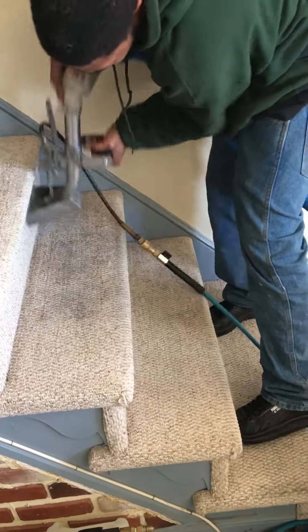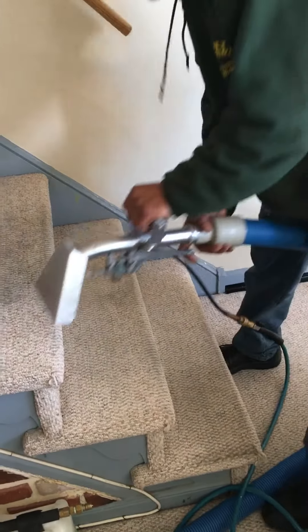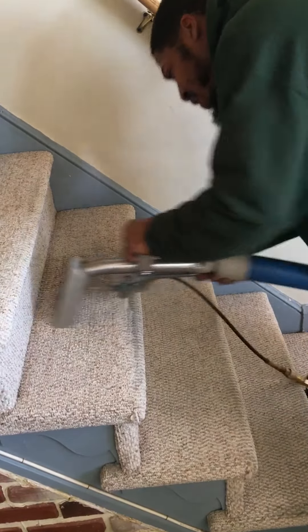Well, you know, hardwood floor is good, but you've got to maintain that, too. Right, you've got all sides.